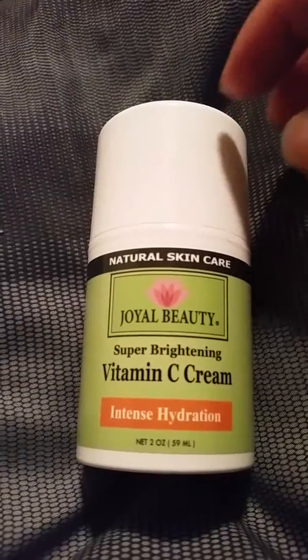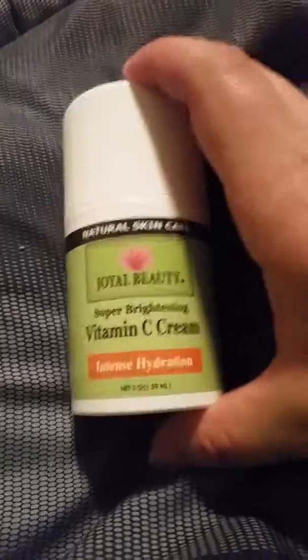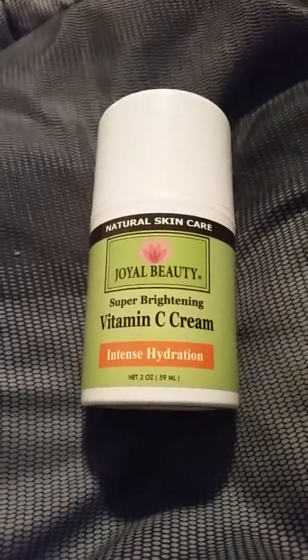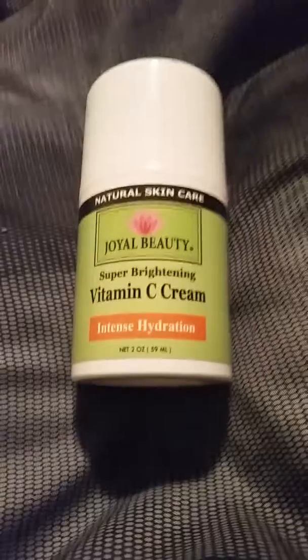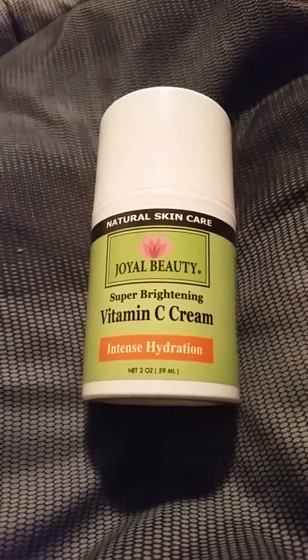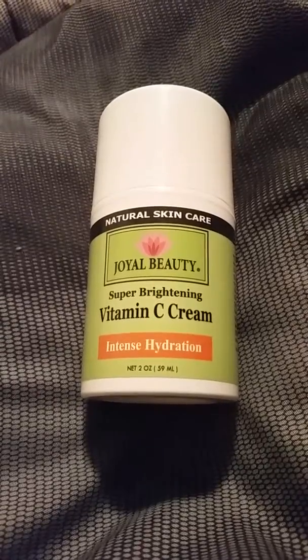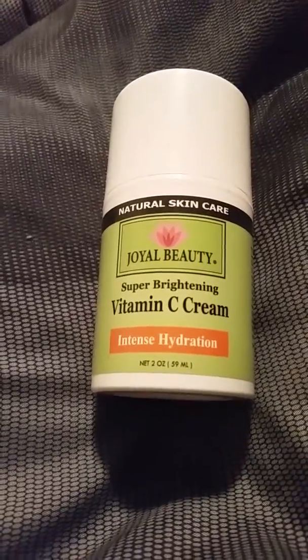Hey guys, if you're looking for a vitamin C cream, Joyo Beauty has an amazing cream. It's great for moisturizing dry skin, hydrating your skin. This cream is also great for fine lines and wrinkles.